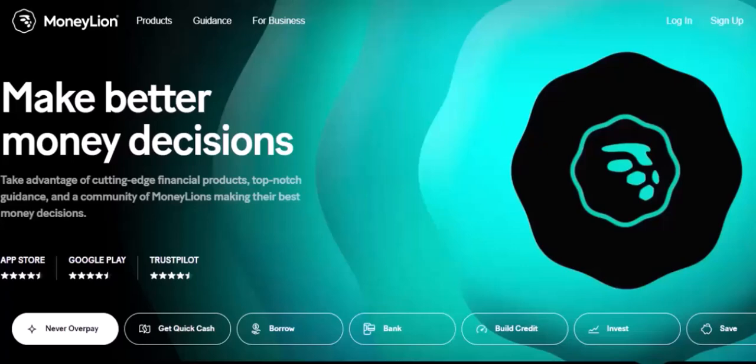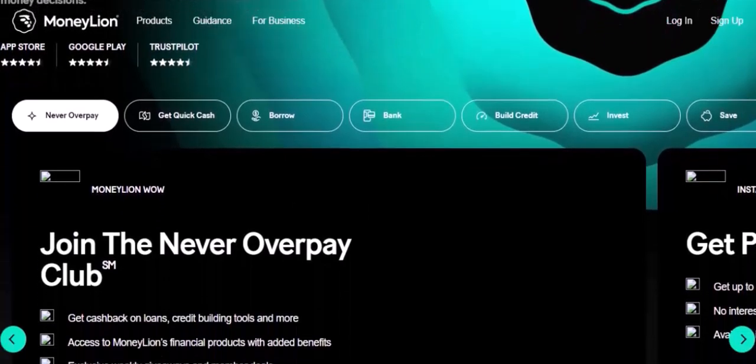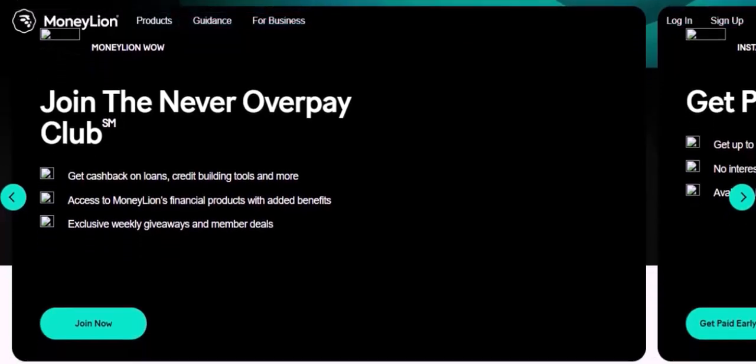So, what is the maximum deposit you can make on MoneyLion? Well, the short answer is: it depends. MoneyLion doesn't have a fixed maximum deposit limit. Instead, the amount you can deposit depends on a few factors, including your account history — the longer you've been a MoneyLion customer and the better your account history, the higher your deposit limit is likely to be. MoneyLion may also consider your income level, and a higher credit score can often lead to a higher deposit limit. In general, the more you use your MoneyLion account and the better your financial standing, the more likely you are to be able to make larger deposits.